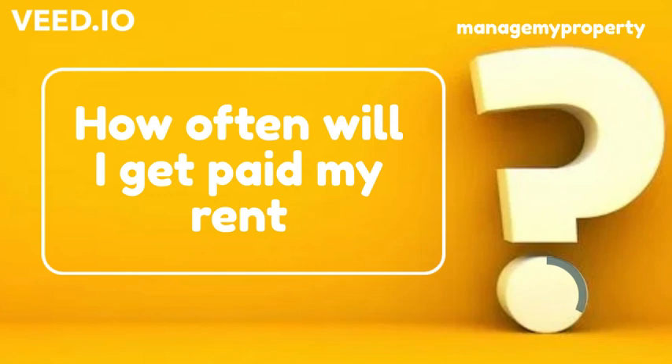As an owner, you can choose to have your rents paid to you monthly, or twice a month. You should know that being paid your rent twice a month does not mean a payment is made fortnightly — it's not the same thing.